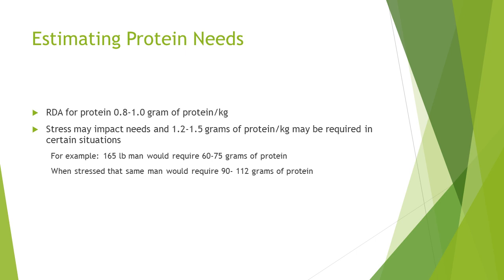For those who use non-invasive ventilation, it actually slows your rate of weight loss. It rests the respiratory system and gives you more energy throughout the day. At one conference they called it a nutritional supplement — and while it's not a traditional nutritional supplement like a smoothie or high-calorie bar, it conserves calories because it rests your respiratory system, meaning you don't use up as many calories throughout the course of the day. So using non-invasive ventilation does help slow the rate of weight loss.